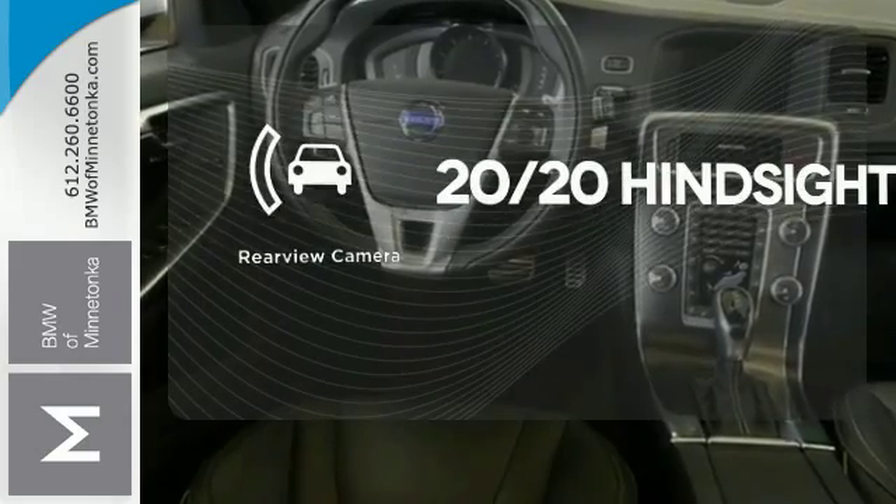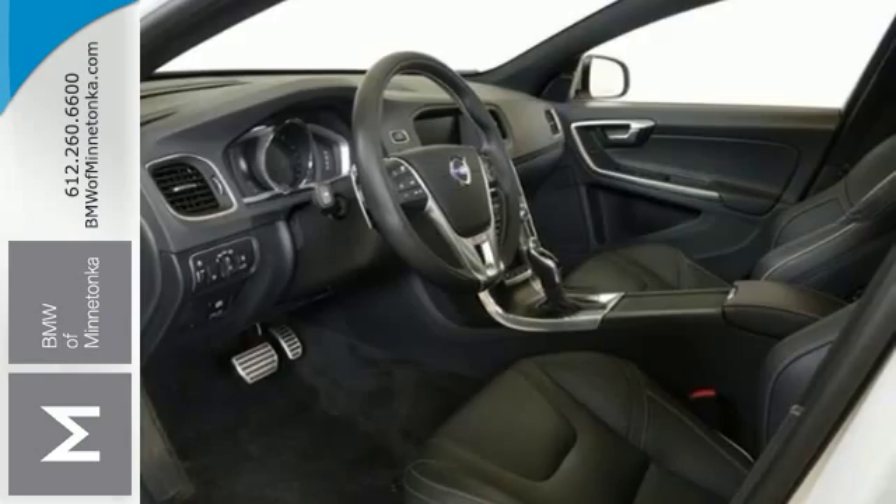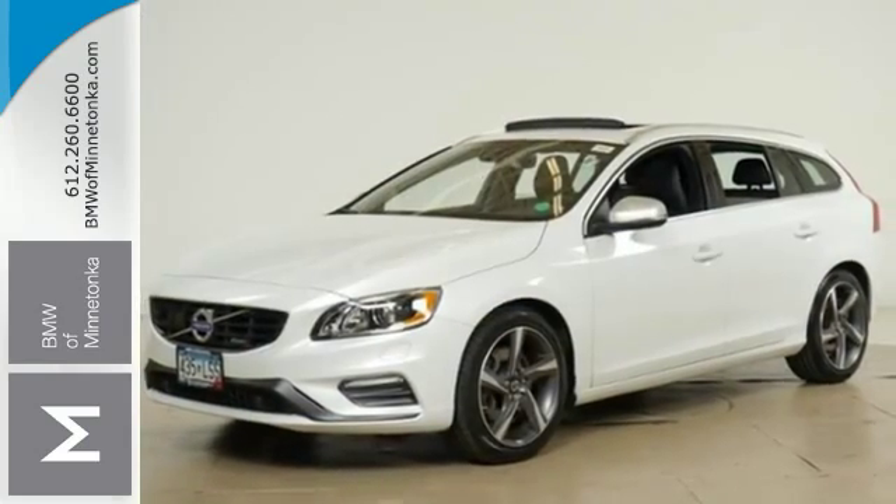See objects previously out of sight with a rear-view camera. Start your adventure today in this refined Volvo.